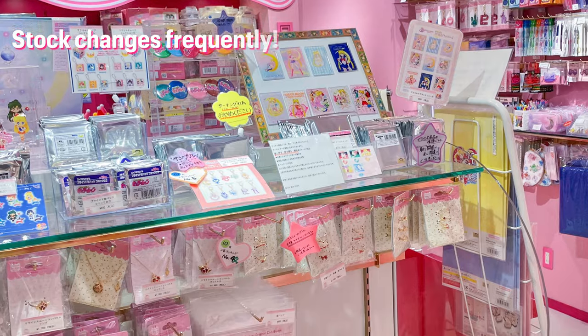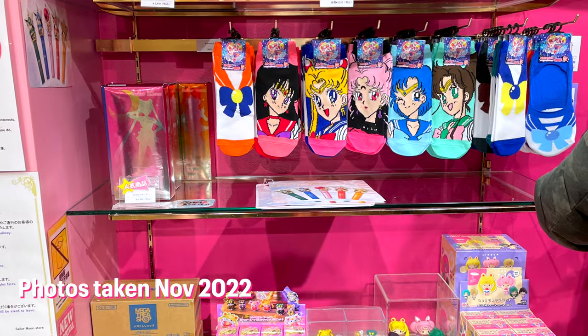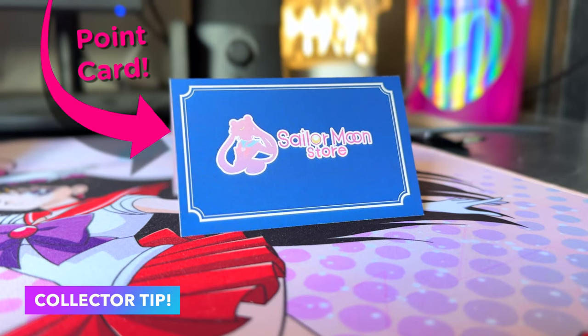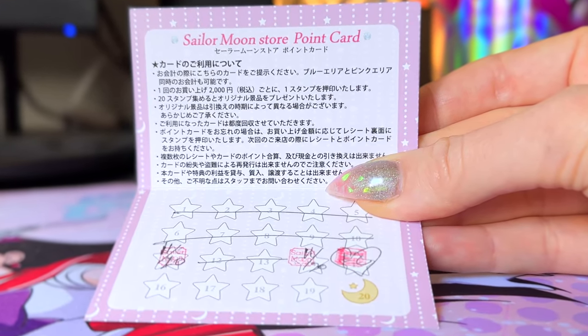The stock changes regularly depending on what's currently available throughout the year. These photos were taken at the end of November 2022, so stock has changed since then. If you ever go, don't forget to ask for a point card if you purchase anything — it's free and a neat souvenir. Once you get 20 stamps you'll get a gift.